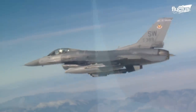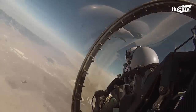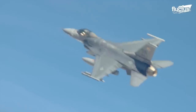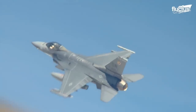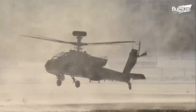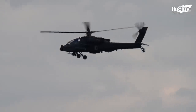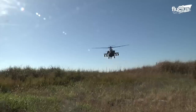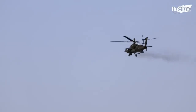Though fighter jets are extremely effective weapons when it comes to both attack and defense, they are not the only option available to air forces and armies. For decades, specialized attack helicopters like the AH-64 Apache have proven themselves immensely effective at engaging forces in the air and on the ground.